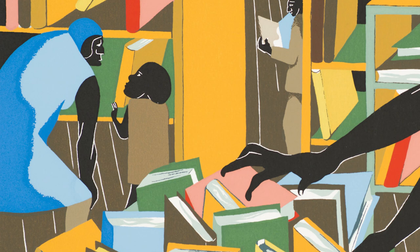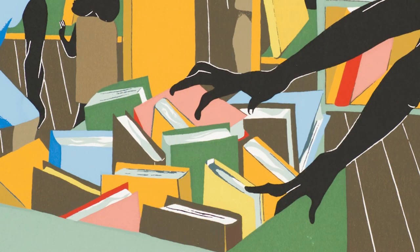In this print, we see figures absorbed in reading, choosing books, and peeking out from behind shelves. In the center, a man pushes a cart overflowing with books.